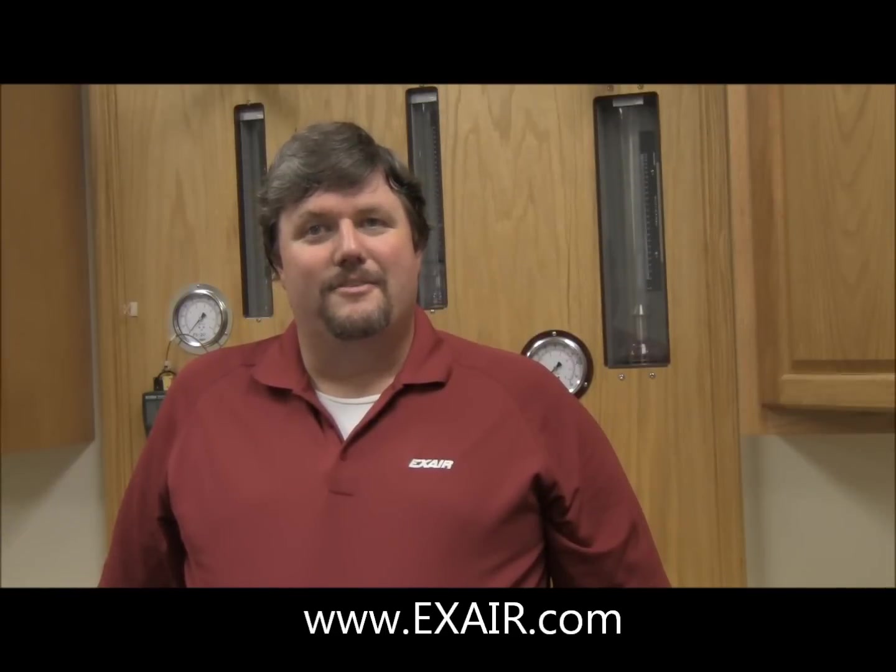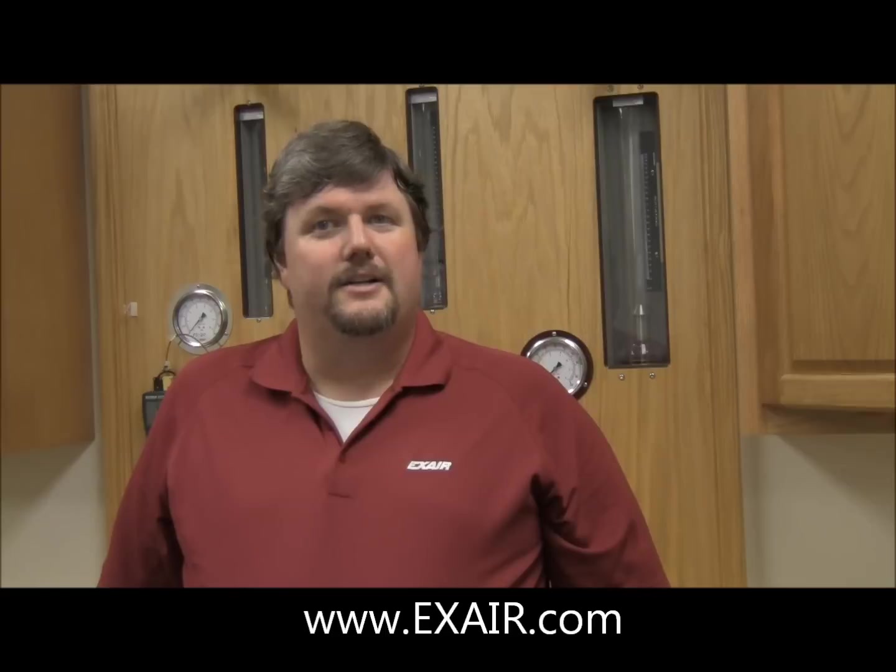Well, that's all I have for now. Thanks for watching, and if you want to know just how cool an Exair vortex tube product can make your next heat removal application, give us a call. We're eager to help.